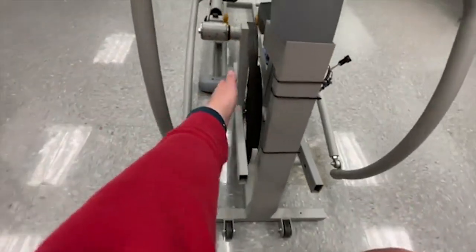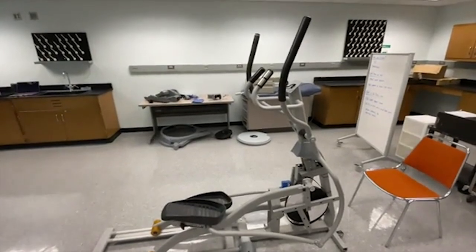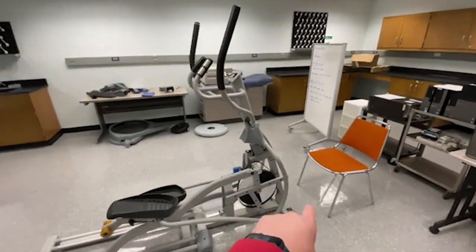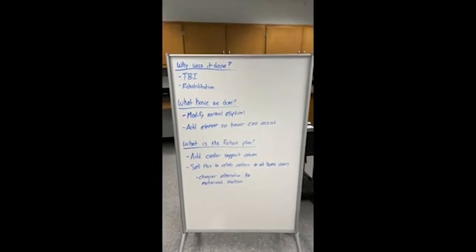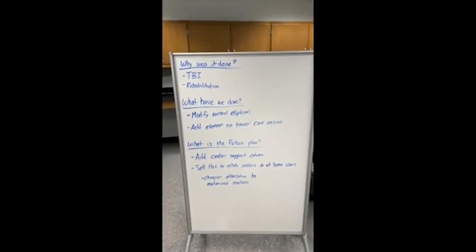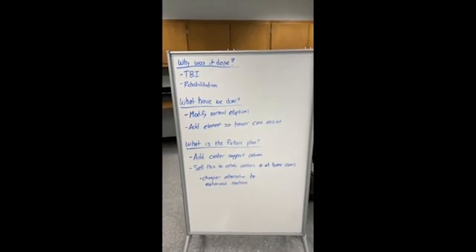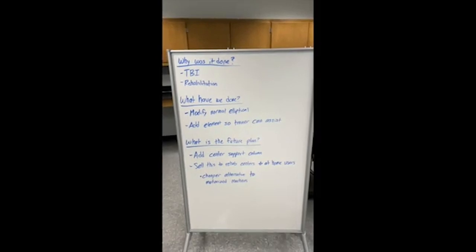With the belt attached, the trainer would sit in a chair and use a pedal system. While they pedal, it's going to move the elliptical along to give the patient some more assistance when they're pedaling. As the patient gets stronger, the trainer can use less and less of their pedaling and the patient will end up gaining function back in their legs. We've modified the normal elliptical and added an element so the trainer can assist, similar to a bike pedal. Ideally, we'd like to add a center support column and the final goal would be to sell this to rehab centers and home users as a cheaper alternative to motorized machines which cost thousands of dollars.